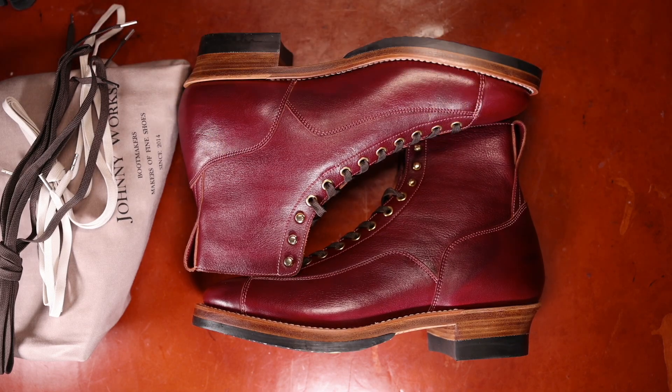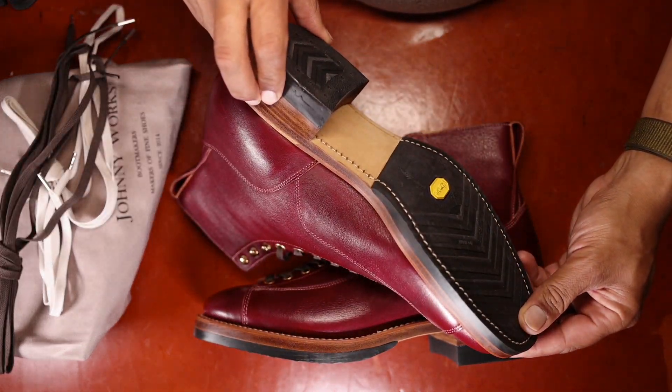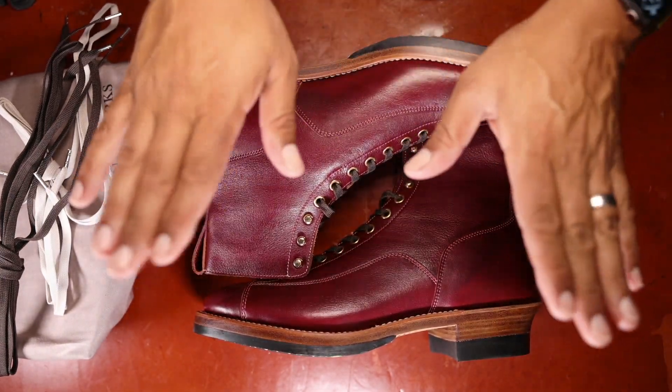These boots I paid $300 for — that included shipping. I believe that is the standard price for most of their models. I did not get any discount to review the shoe. Johnny Works — take a look at this brand. They are contactable via Instagram using direct messaging. From what I hear, they're about to start releasing more of an effort towards international marketing, so get on board while you can. Hope you're doing well and we'll catch you at the next video. Take care, have a good one, bye-bye.